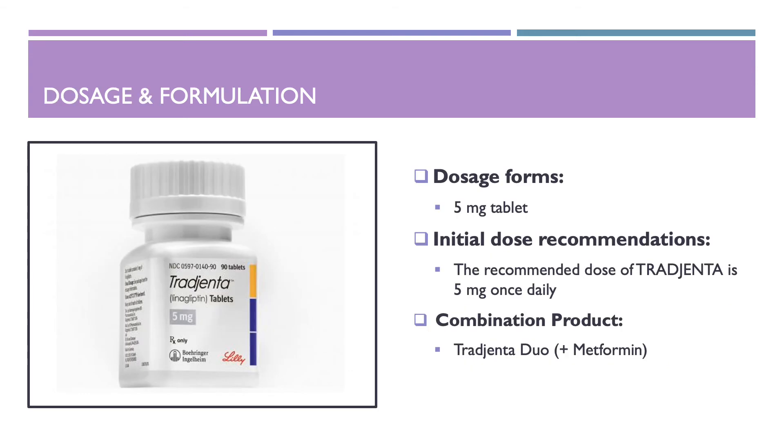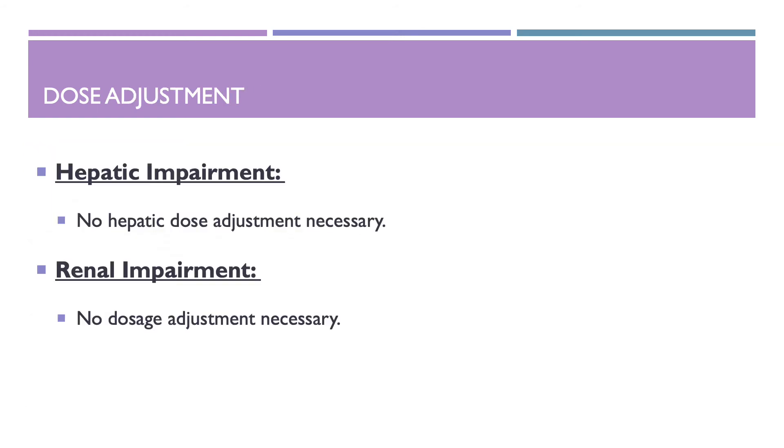Dosage and formulation of Trajenta: Trajenta comes in a 5 mg tablet. The initial dose recommendation is 5 mg once daily. There is a combination product of Trajenta with Metformin, also known as Trajenta Duo. For dose adjustment, there is no dose adjustment necessary for hepatic or renal impairments.